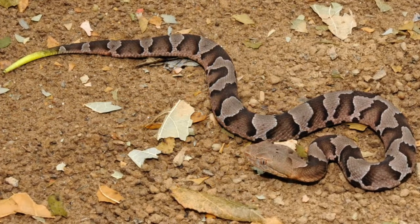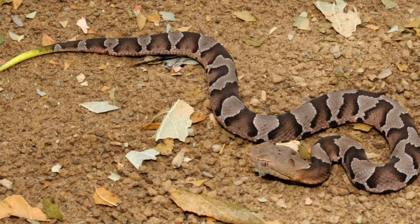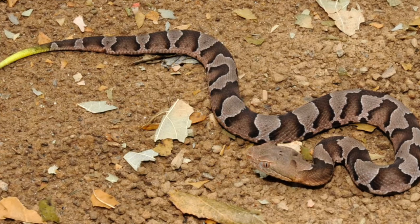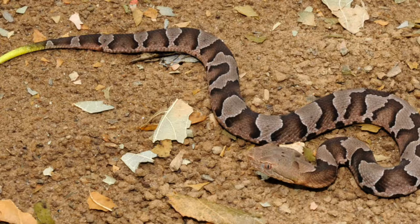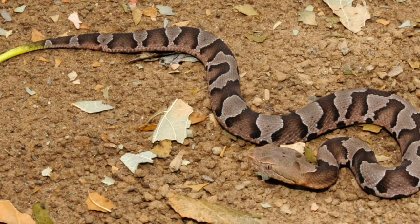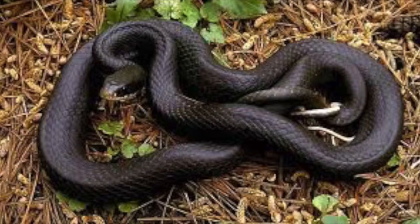Copperheads are carnivores eating mice, but also small birds, lizards, small snakes, amphibians, and insects. They are primarily ambush hunters, subduing their prey with venom and swallowing it whole. Their venom is poisonous; however, in most cases it is not lethal to humans.